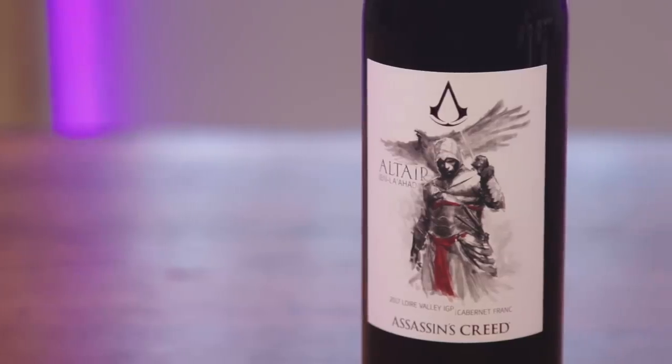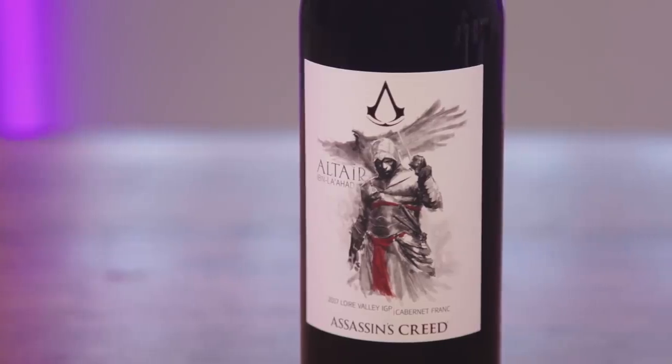We'll be starting off with Altair from Assassin's Creed, which came out in 2007. This is a Loire Valley IGP Cabernet Franc. Displaying impressive finesse and flavors of red currant and savory herbs, this red is the embodiment of Altair. The Cabernet Franc grape tends to mature quickly, just as Altair became the youngest to obtain the rank of Master Assassin. Take a leap of faith with this dynamic wine and be reformed in your tastes forever.